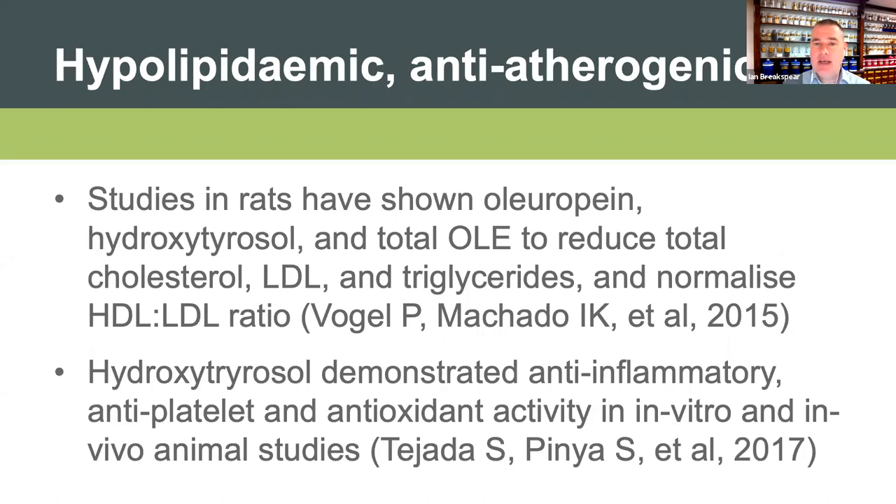Looking at the hypolipidemic and anti-atherogenic effect: studies in rats show that oleuropein, hydroxytyrosol, and whole OLE extracts all reduce total cholesterol, LDL, and triglycerides, and can normalize HDL and LDL ratios. Hydroxytyrosol itself has demonstrated anti-inflammatory, anti-platelet, and antioxidant activity in vitro and in vivo animal studies.